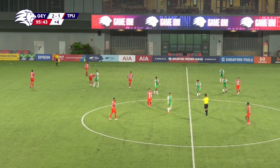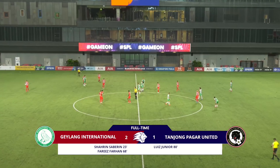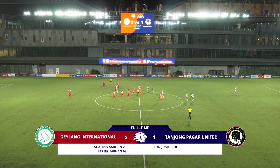Well, the referee has decided to call time on this in what's been a very, very entertaining game. A good fight back from Tanjong Pagar United, but not enough — Geylang International win this by two goals to one.